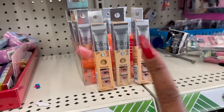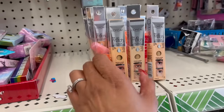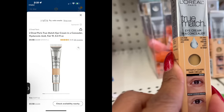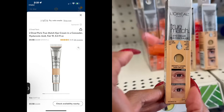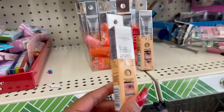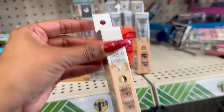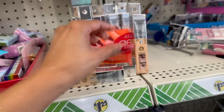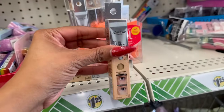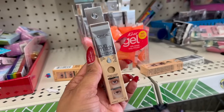They also have L'Oreal True Match Concealer Eye Cream — it has hyaluronic acid and says the eye area looks fresher and less puffy in a week, with instant coverage of dark circles. They have three shades: N5-6 medium, which I'm definitely grabbing, C34 light clear, and another light clear shade. For a buck 25, this is like $10.99 at the drugstore.